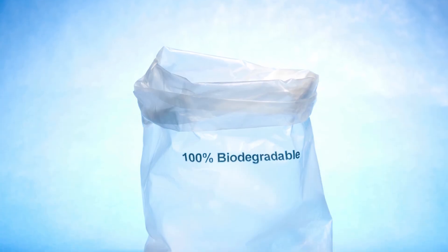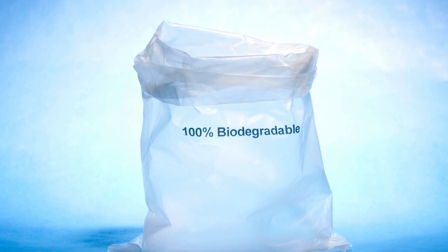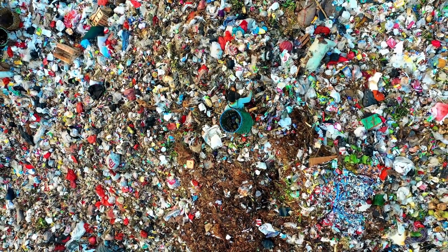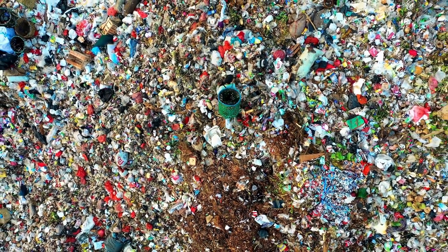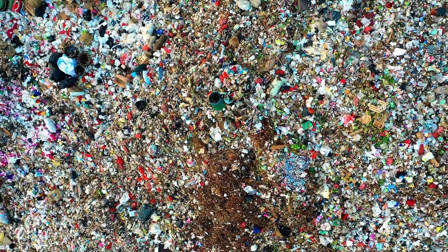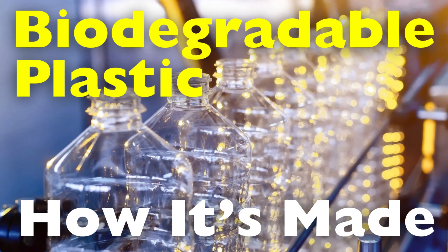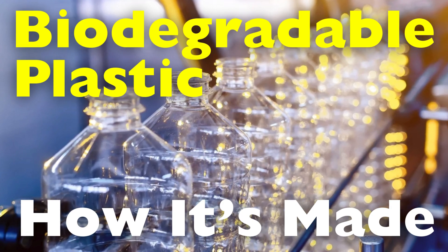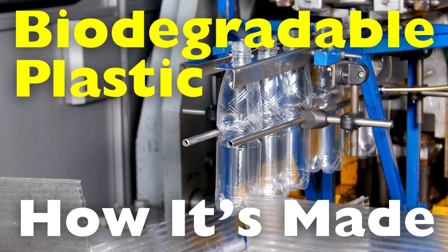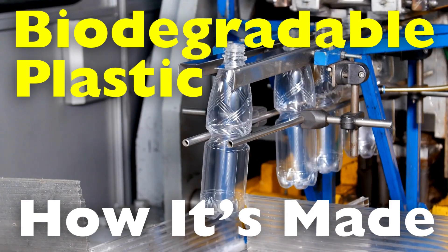Today we're diving into the fascinating world of biodegradable plastics, an innovative solution to one of the most pressing environmental challenges of our time. As plastic pollution continues to devastate our oceans and landfills, researchers and engineers have been hard at work developing alternatives that can reduce our reliance on conventional plastics. But have you ever wondered how this remarkable material is made? In this video, we'll explore how biodegradable plastics are made, the various types available, and their potential to revolutionize the way we think about packaging and consumer products.